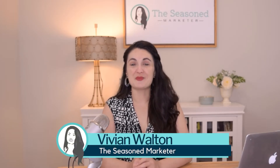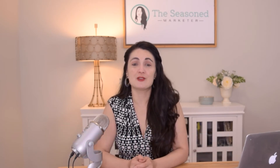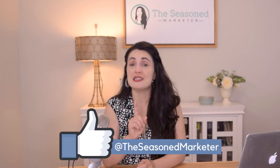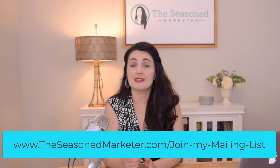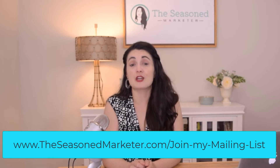Hi y'all, I'm Vivian Walton, the Seasoned Marketer, and I share marketing tips, tools, and tactics with resourceful business owners. If you're new here, subscribe to my YouTube channel or follow me on Facebook because every week I release a new marketing video. And if you want more marketing news and information outside of these weekly videos, consider subscribing to my weekly email list. Every Thursday, I'll hit your inbox with even more information that could help you market and grow your business.